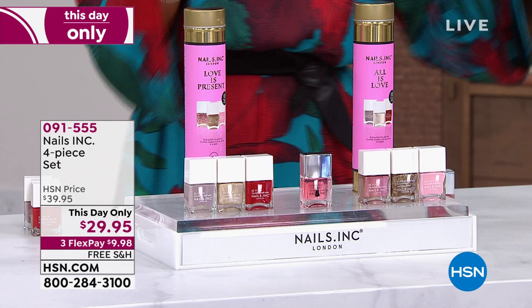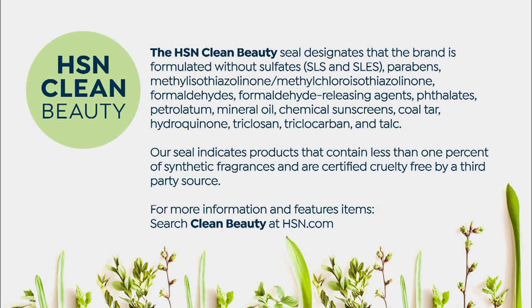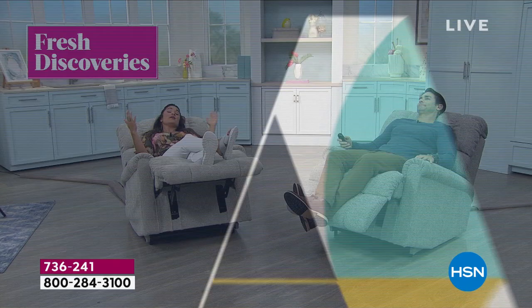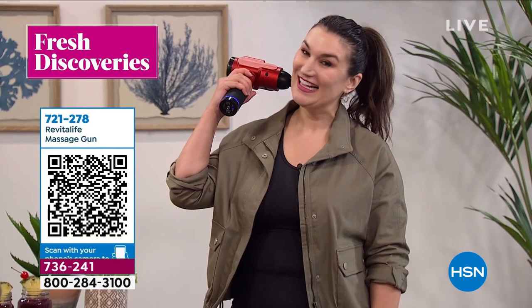If you're committed to only bringing clean beauty into your home, this qualifies. HSN has so many great clean beauty products. Join Michelle Yarn every week for fresh discoveries — an inside look at the latest finds HSN has to offer. Every Monday at noon Eastern, a new episode drops exclusively on the HSN and QVC streaming service. There's always something new to find on HSN.com.